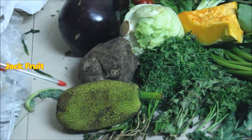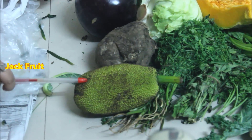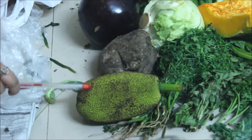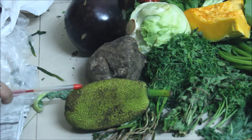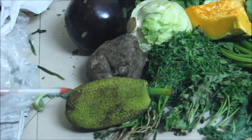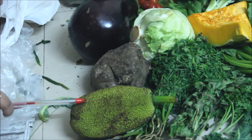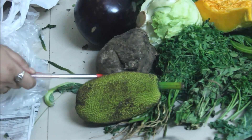This is kathal, which is jackfruit — a very healthy vegetable. People don't know it, but you should always keep it in the fridge and eat it daily. This is an instant carbohydrate — if you are feeling weak, it will benefit you.